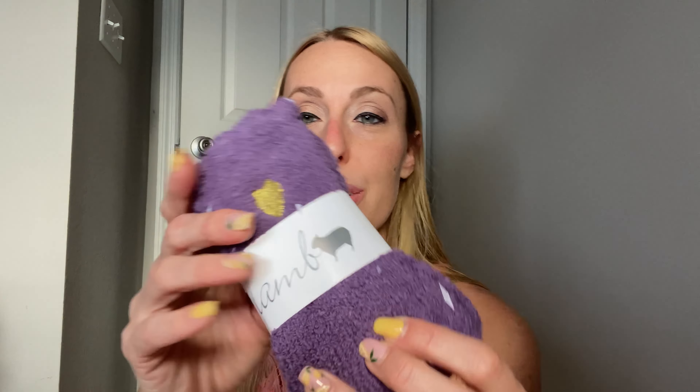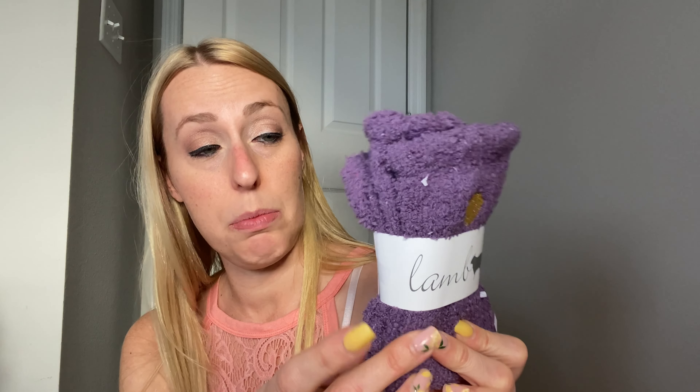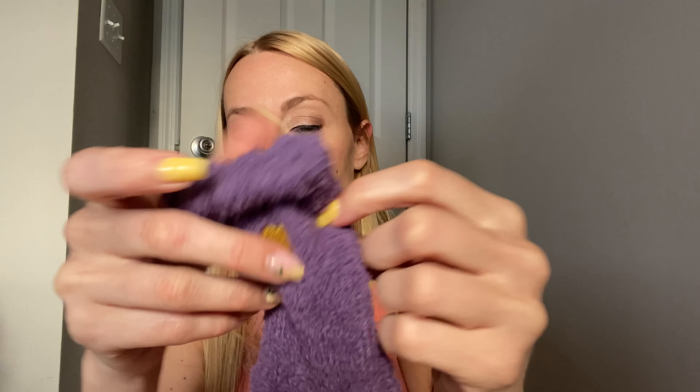Then you have some really cute little fuzzy socks. It says 'Lamb,' so I'm guessing it's made from lamb wool maybe. They have these really pretty little golden hearts on them, and they are super soft and comfortable. Everybody loves fuzzy socks, no matter what time of year it is — I know I do for sure.